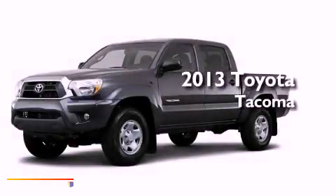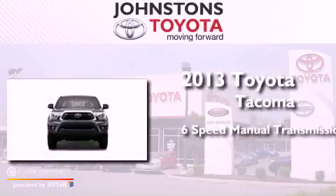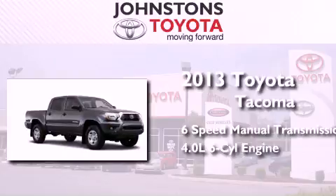This is a brand new 2013 Toyota Tacoma. This truck has a 6-speed manual transmission, a 4.0-liter V6, and the added capability of 4-wheel drive.